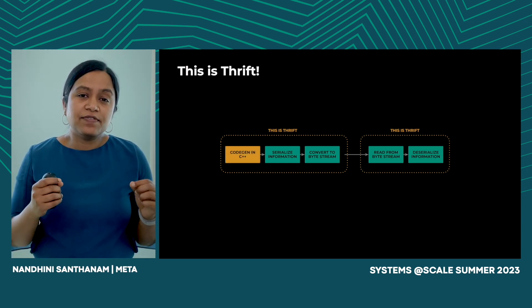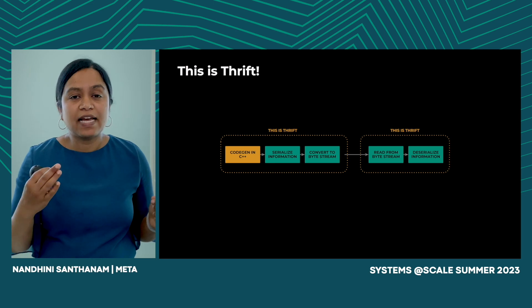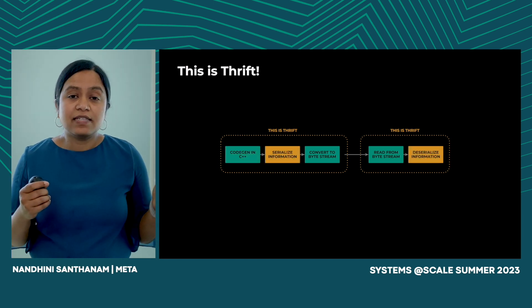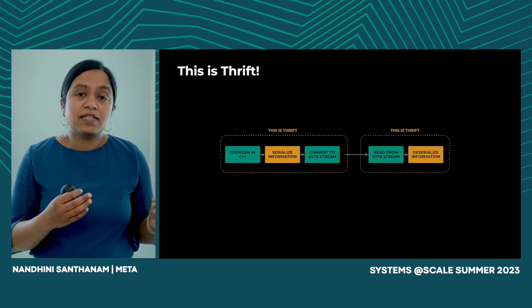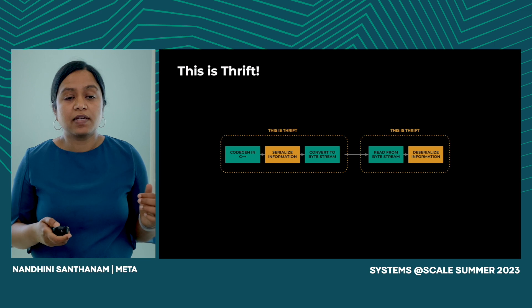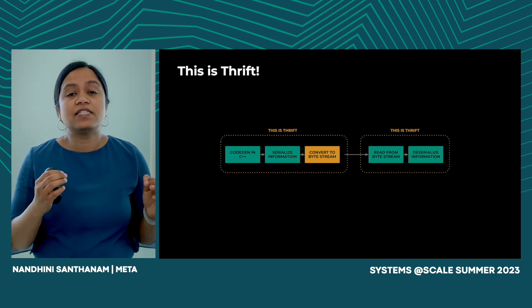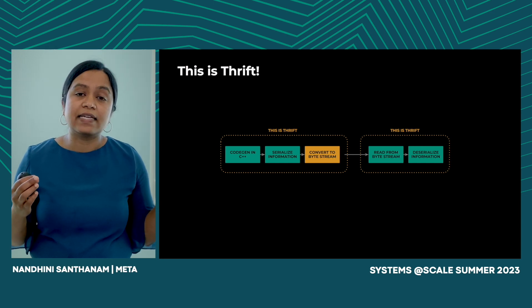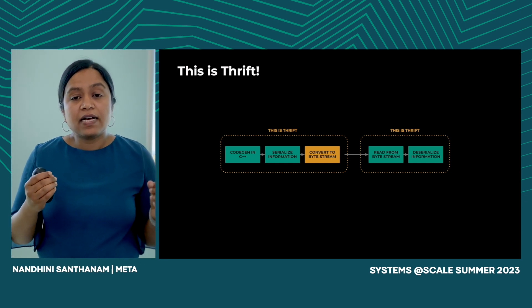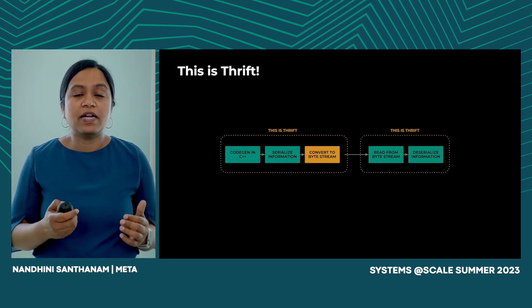Code generation gives us the ability for our services to interoperate across language boundaries. We have performant serialization so our services can handle QPS of the order of billions. We have the ability to use Thrift across different kinds of protocols like TCP, HTTP, and UDP, giving us the flexibility to communicate across a non-uniform networking fabric.